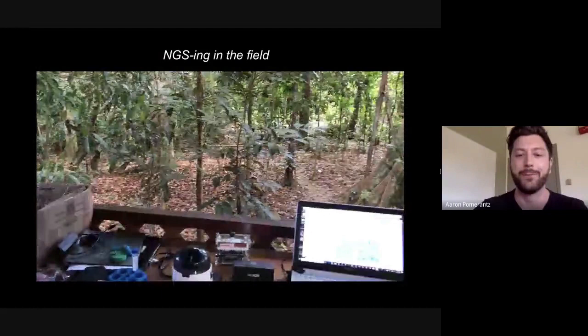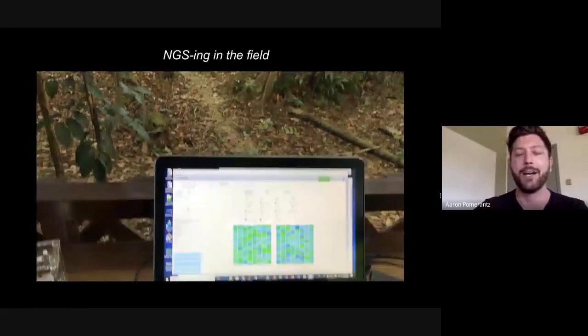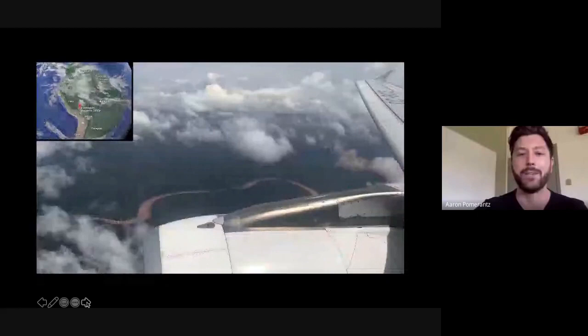Here is what a setup of mine has looked like in the past: our portable DNA sequencer is plugged into the laptop, generating reads in real time, sequencing long amplicons — ribosomal cluster sequences that are about 4 kb in length. Let me back up a little and explain how I arrived at that point.